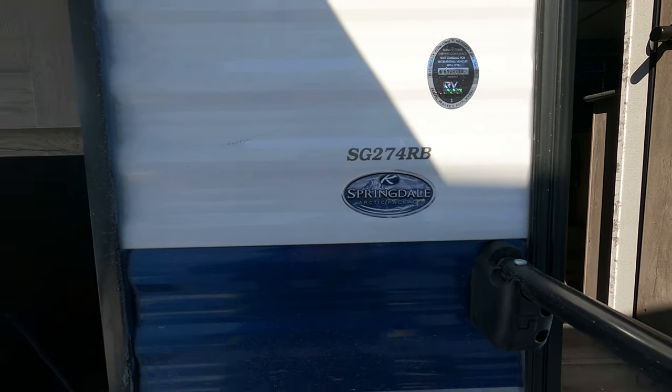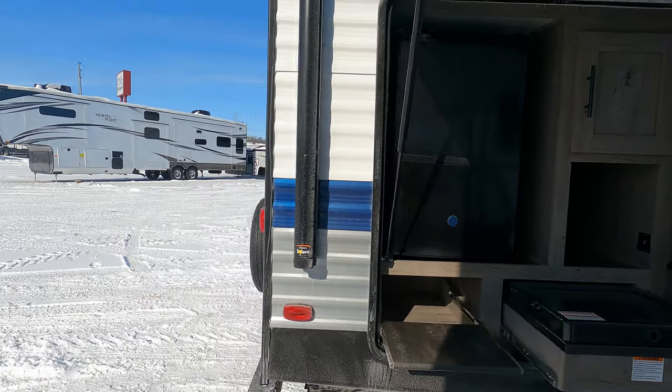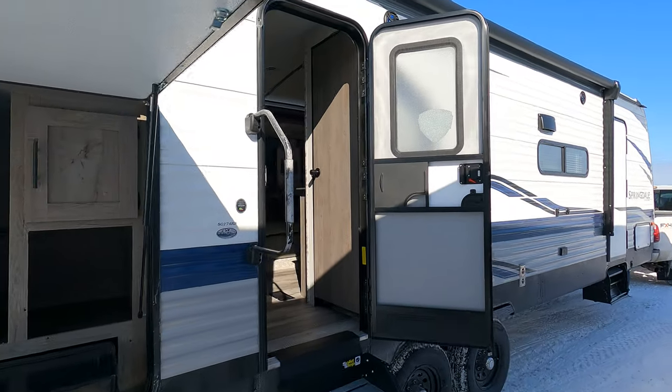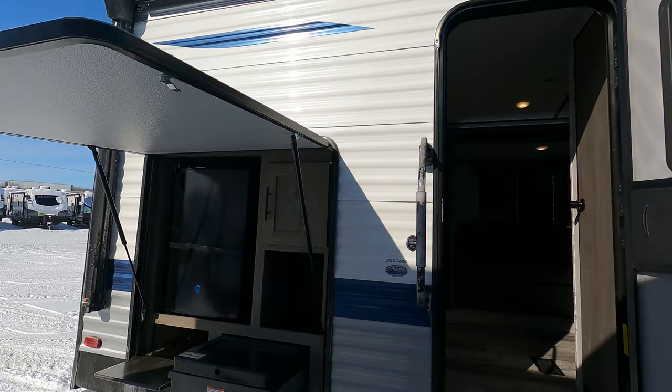Today we've got a Springdale 274 RB — just a quick glance through at the exterior here while the delivery truck is still dropping her off. It has a huge awning that covers the outdoor kitchen, which I know a lot of people like. Weight-wise, you're a little over 7,000 pounds.